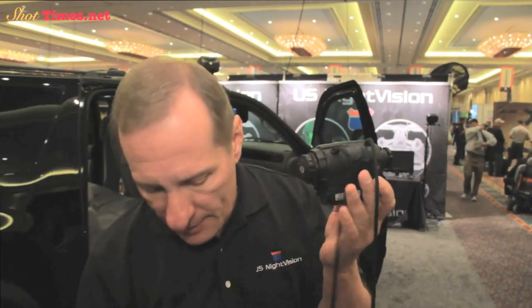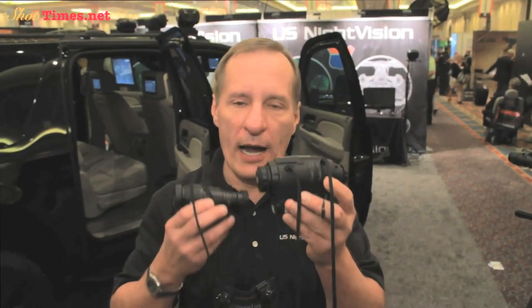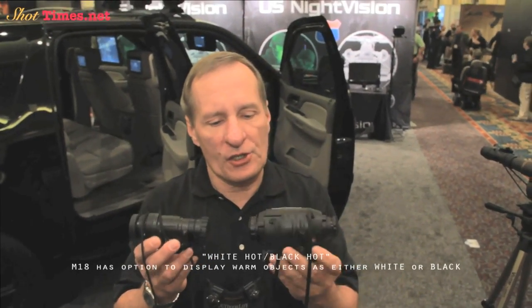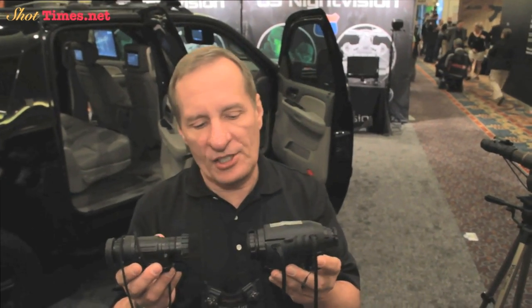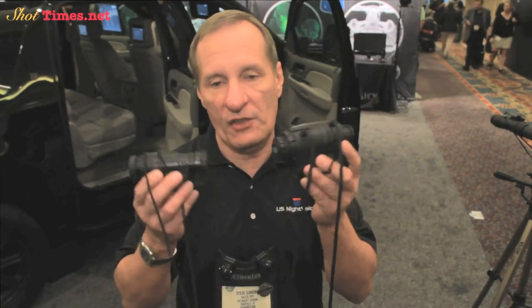Again, you're about the size roughly of a PVS-14, and you've got digital zoom, white-hot, black-hot. You have all kinds of features here that will be consistent with modern search and rescue, law enforcement, and surveillance applications.